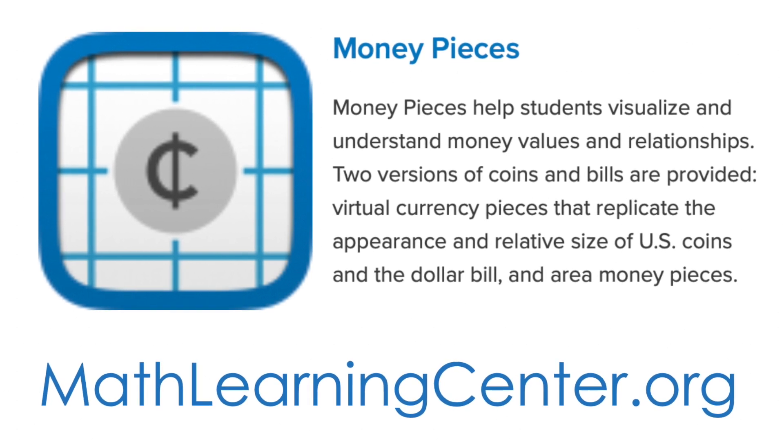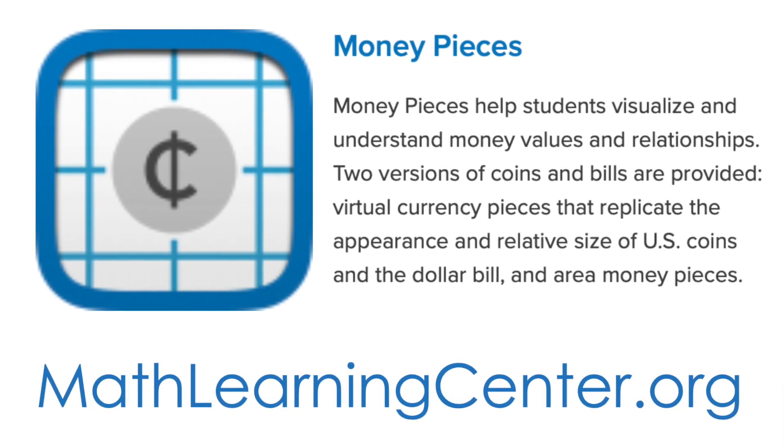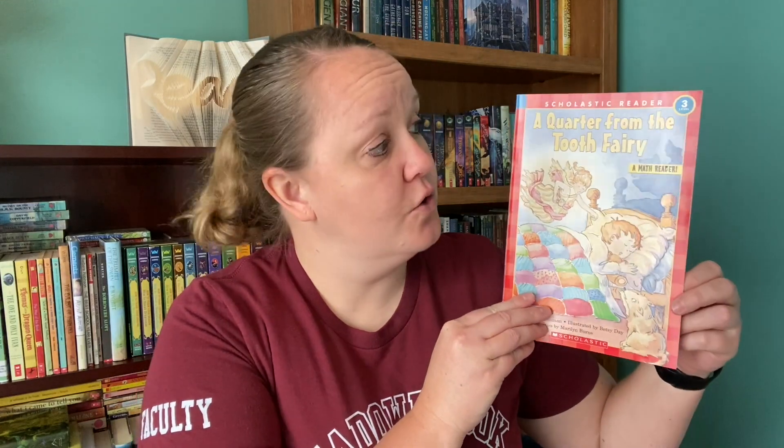First off, let's read a story. This is called A Quarter from the Tooth Fairy. This is written by Karen Holtzman, illustrated by Betsy Day, and published by Scholastic Incorporated. Now, as a reminder, a quarter looks similar to this, however much smaller. This is not the actual size.